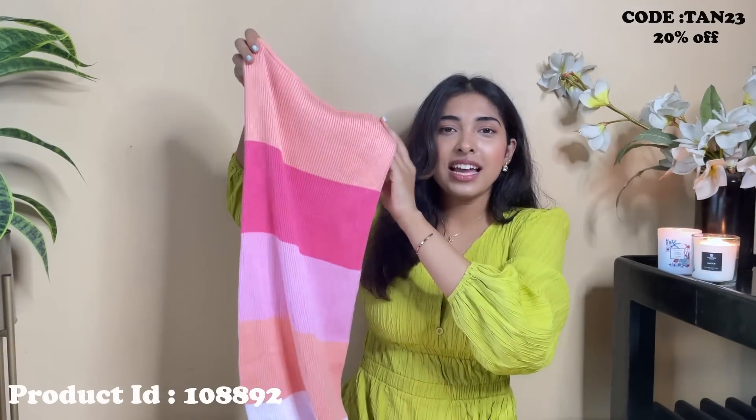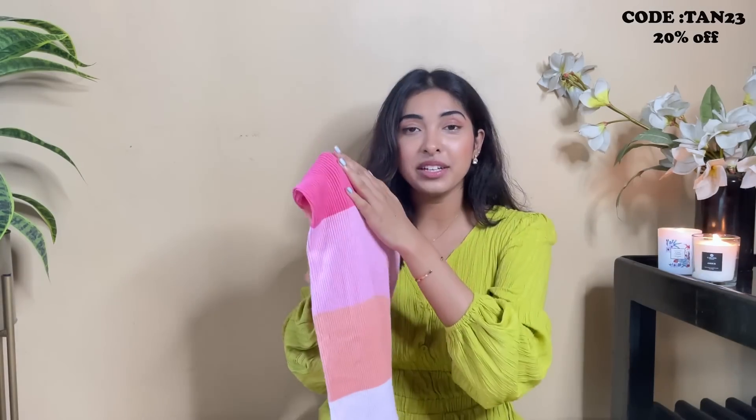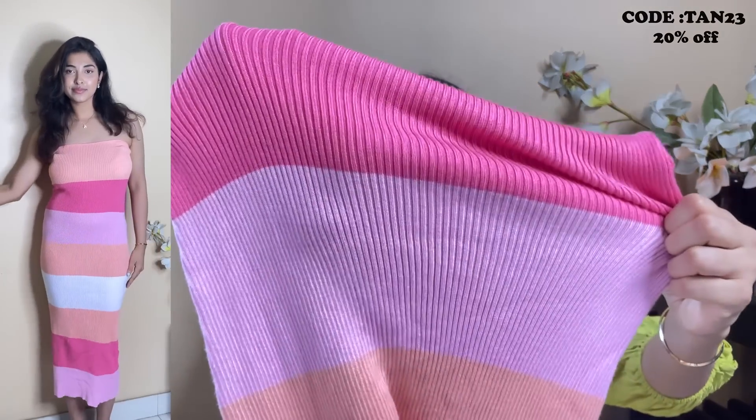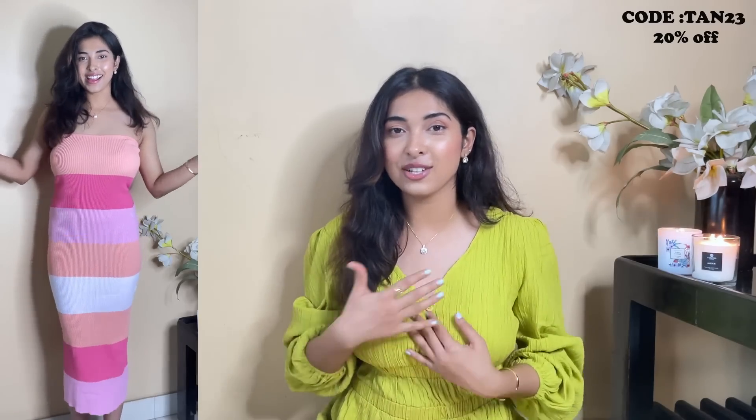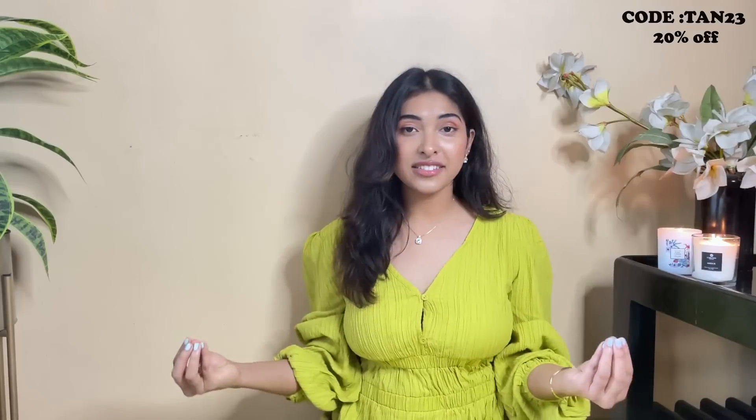The next piece is an amazing dress. It looks structured but is incredibly stretchable — it can fit so many different body types. The material is absolutely soft and very stretchy. I'm really into long dresses these days because they give a classier, more feminine look. I got this one in size medium, which is true to size, and it's around 1090 rupees.